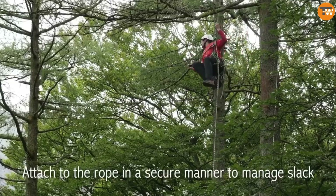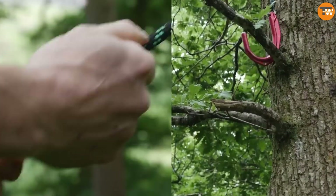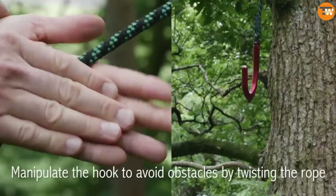The hook is lightweight at only 412 grams because it's made of aluminum. Would you consider buying this innovative product?